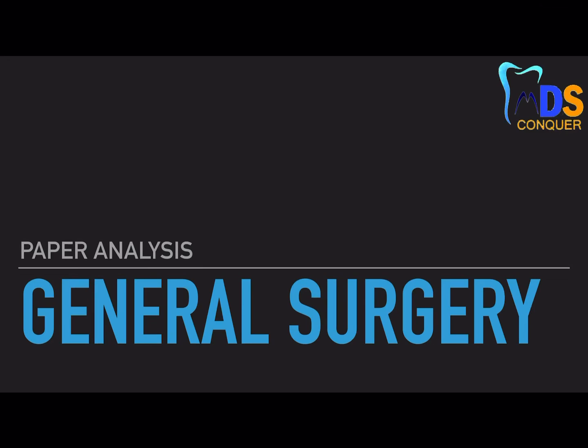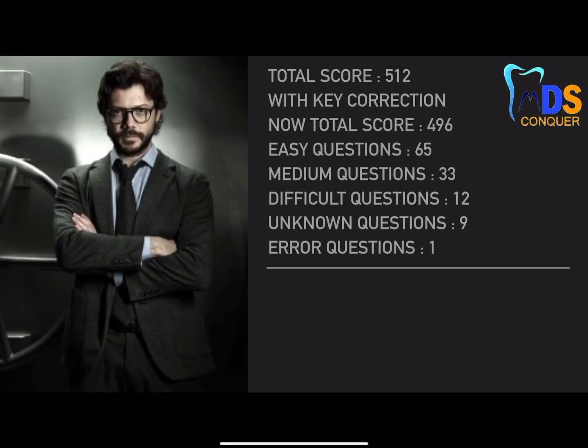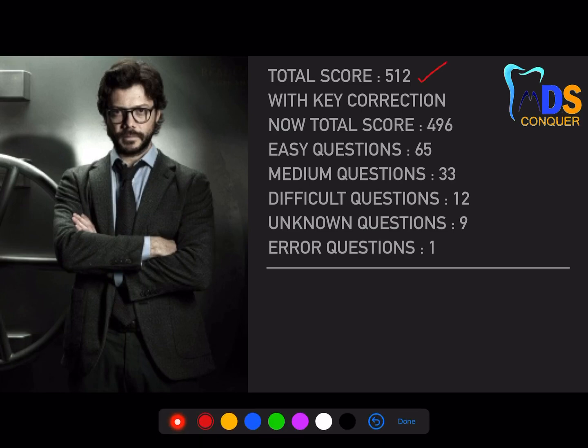Welcome back to the paper analysis of general surgery. This question paper is for 512 marks and is a combination of questions from both NEET and AIIMS patterns. The regular NEET pattern has only one mode — select the best option among four — whereas AIIMS has different patterns. Since we included a few AIIMS pattern questions, the score for each question will vary, which is why the total is 512 marks.